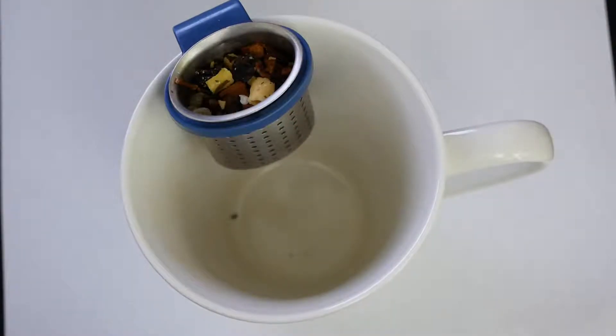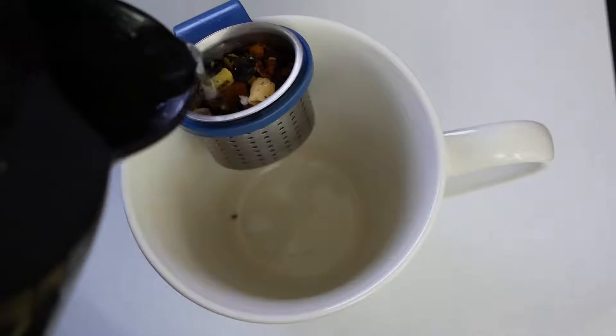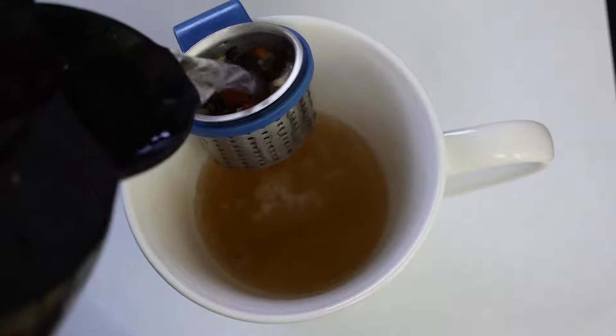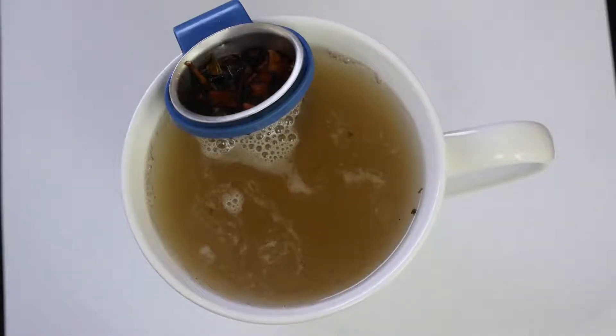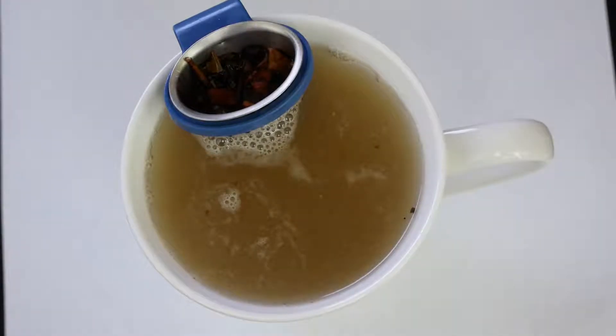Our tea is ready to go, and I have to say this smells beautiful - beautiful spices in there. There's a nice little creamy eggy sort of smell. I just don't know what to make of it, but let's find out. We're gonna let it steep for however long it asks us to, and we'll take care of it in a minute.